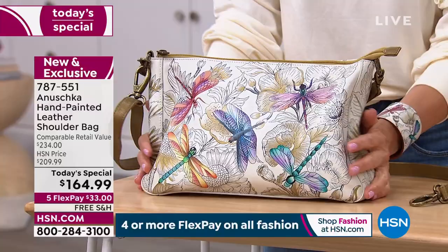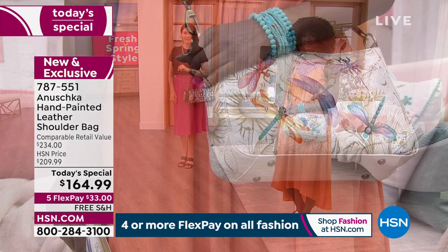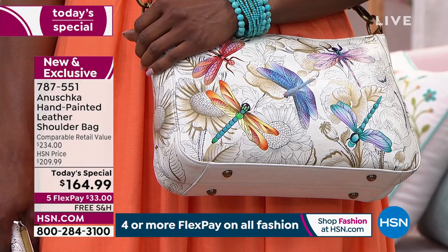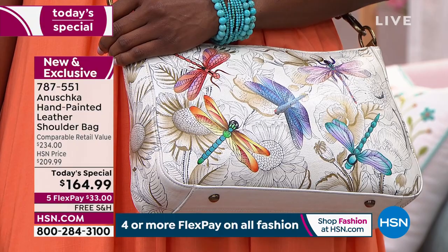Don't miss out. One last update on our beautiful Dragonfly — going very, very quickly. We've got 800 remaining for the entire day. We've sold 600 and 800 remain. Almost half gone for the entire day. If Dragonfly is the one you've got your eyes on, reserve yours right now — $33 a month, interest-free monthly payments, free shipping. Once you buy an Anushka, you never look back. You wonder why you waited so long.